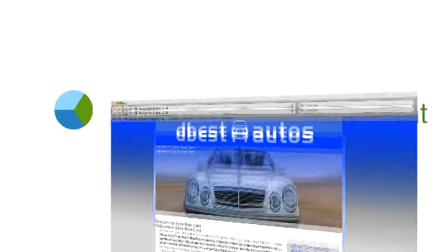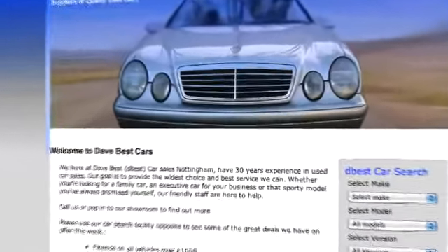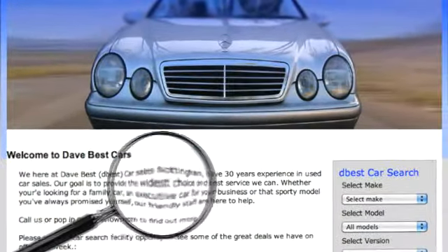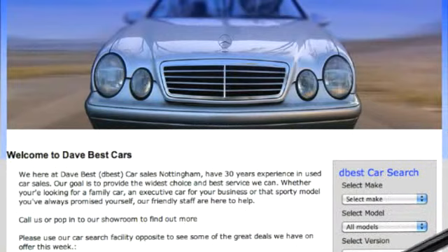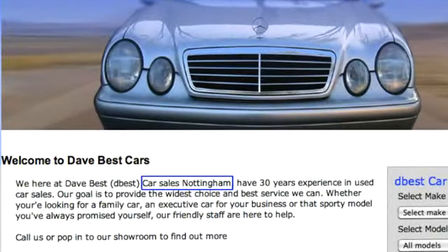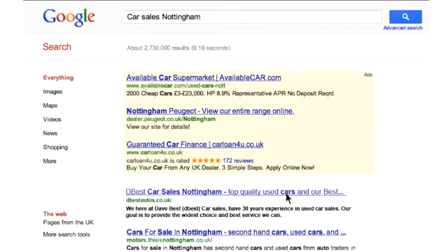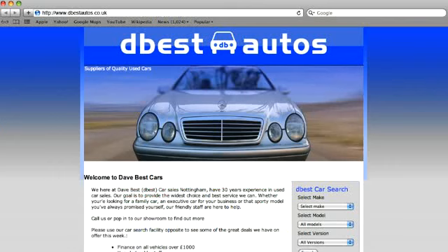Step 1 is On-site SEO Assessment. On-site content is important as it tells the search engines what keywords or phrases are the most relevant to your website. For example, if you have a website selling cars in Nottingham, you may gear your site's content towards certain words relevant to car sales in Nottingham. You would need to have page titles, general content and meta tags that reflect these keywords or phrases.